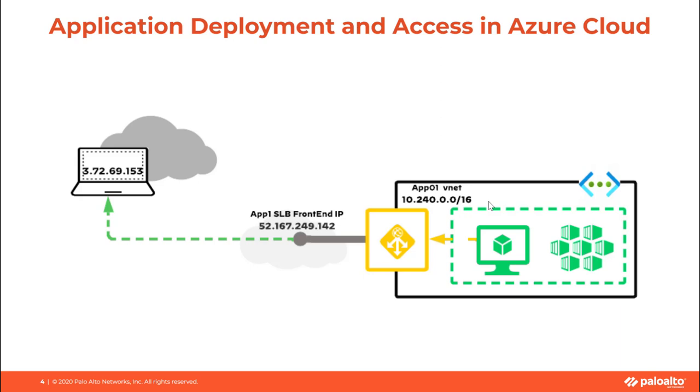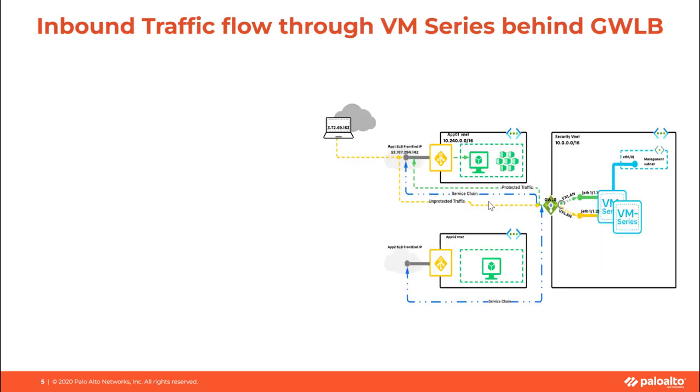Typically, an application will be accessed using the Load Balancer's front-end IP address. To secure this application access, Gateway Load Balancer will integrate VM Series firewall into the network path with its bump-in-the-wire technology without making any changes to customers' network infrastructure. Here is the deployment where we can see that the VM Series firewall is acting as a backend pool to the Gateway Load Balancer, which is service-chained with the public Load Balancer's front-end IP address. Gateway Load Balancer uses VXLAN to send traffic towards the VM Series firewall.